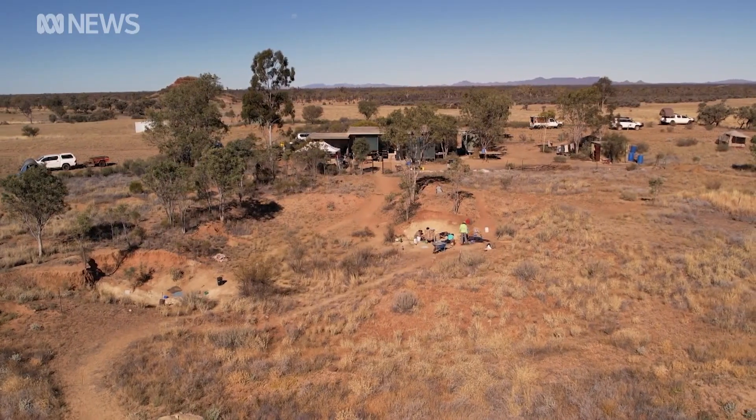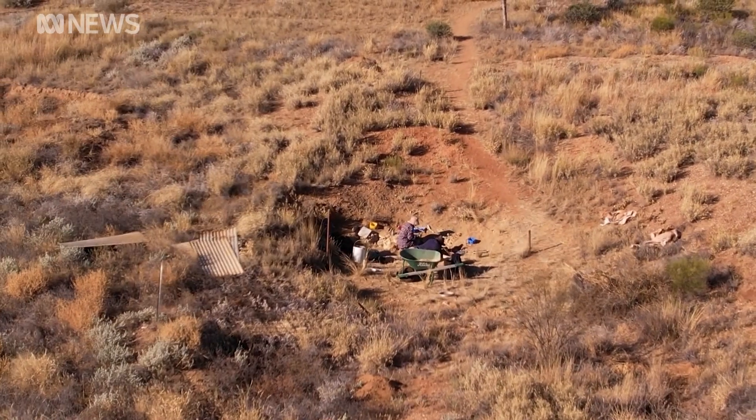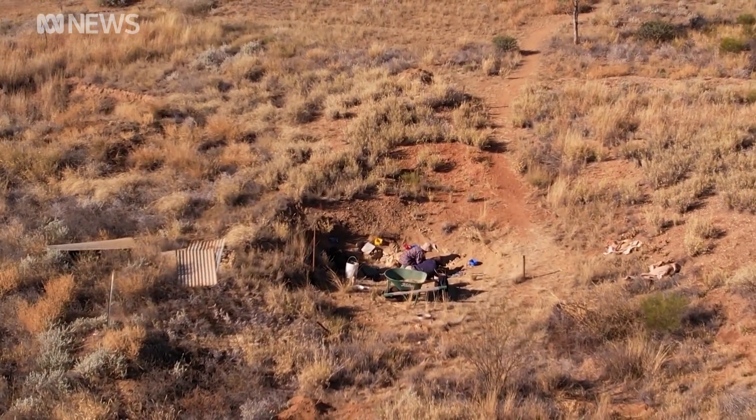The Alcuda fossil beds are relatively young, at 8 million years old. It's the only place in Australia which gives a detailed picture of how land animals once lived. We have registered in our collections 10,000 different bones that we've dug up from this site.